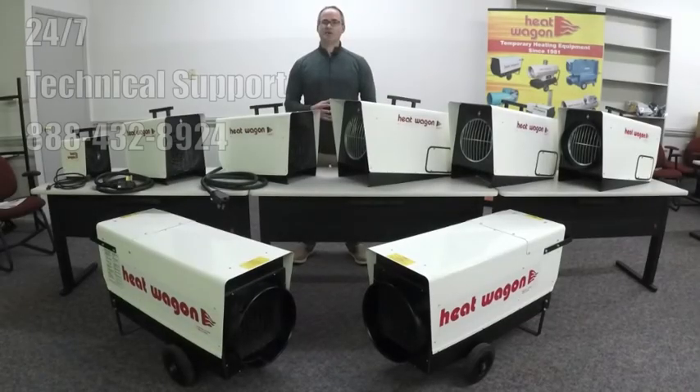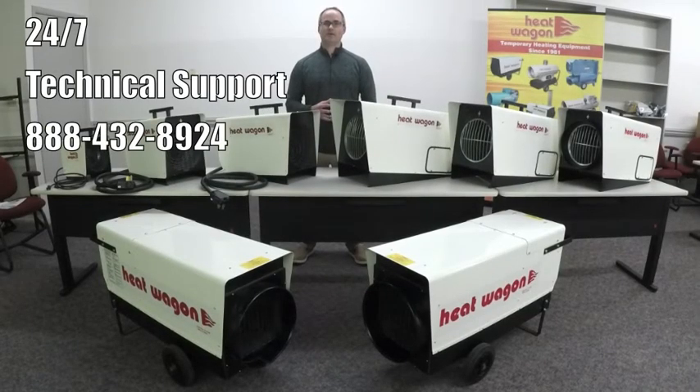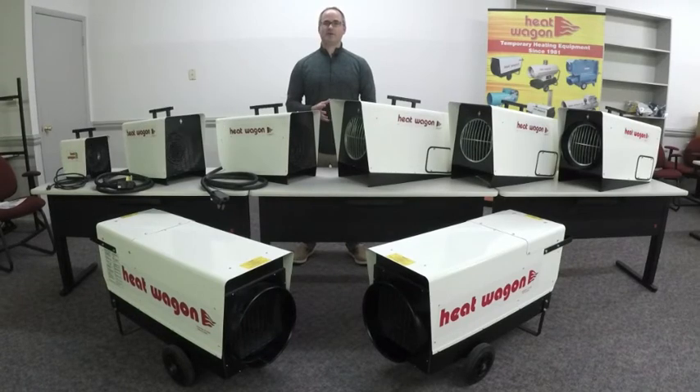Heat Wagon offers 24/7 technical phone support, and we have a vast inventory of all these heaters and heater parts. For the most recent up-to-date news on Heat Wagon, follow us on LinkedIn and subscribe to our YouTube page. Thanks for watching. Bye.